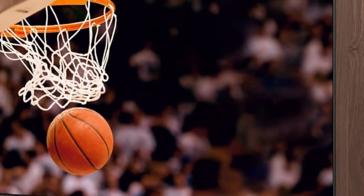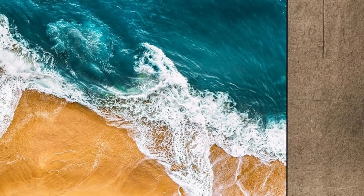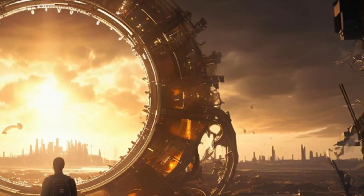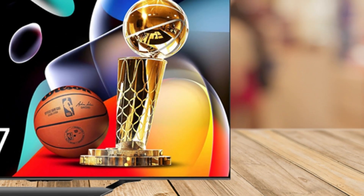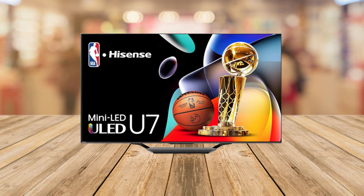And it's not just about gaming. The Hisense U7 is equally impressive for movie nights or sports events. Dolby Vision and Dolby Atmos create an immersive experience that makes you feel like you're part of the action. The 2.1 multi-channel sound system with its built-in subwoofer ensures that you don't just watch your favorite content — you feel it.